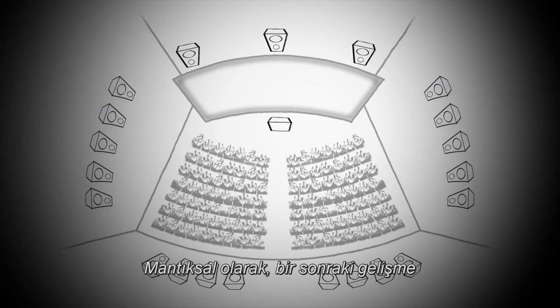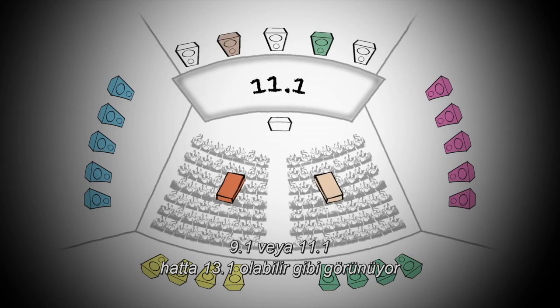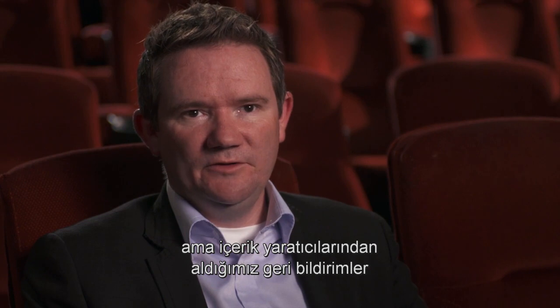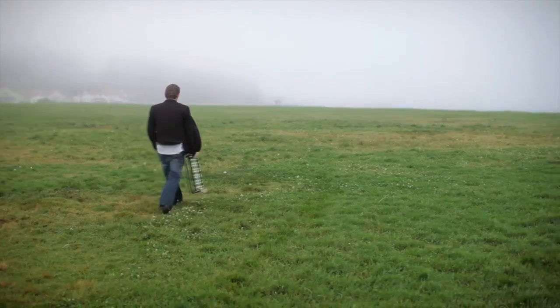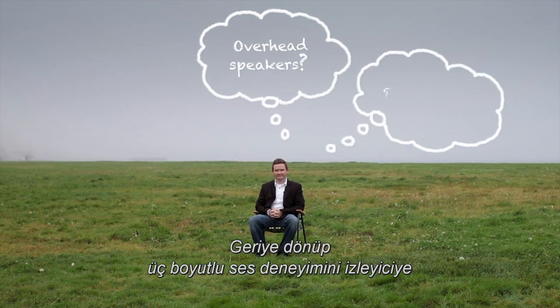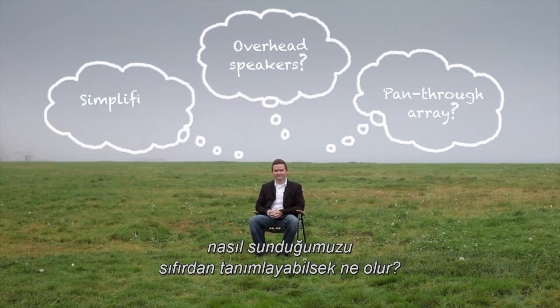Logic would suggest the next progression would be something like 9.1, 11.1, or even 13.1. But the feedback we got from content creators was that it wasn't going to be good enough. That's when we knew we had to make a bolder step forward — to go back and completely redefine how we bring the surround sound experience to audiences.